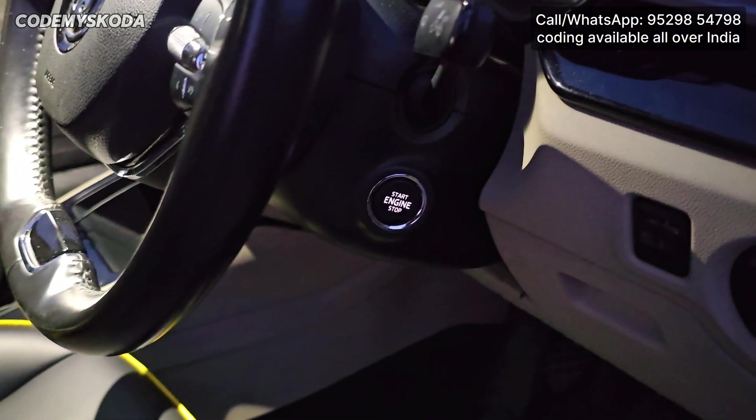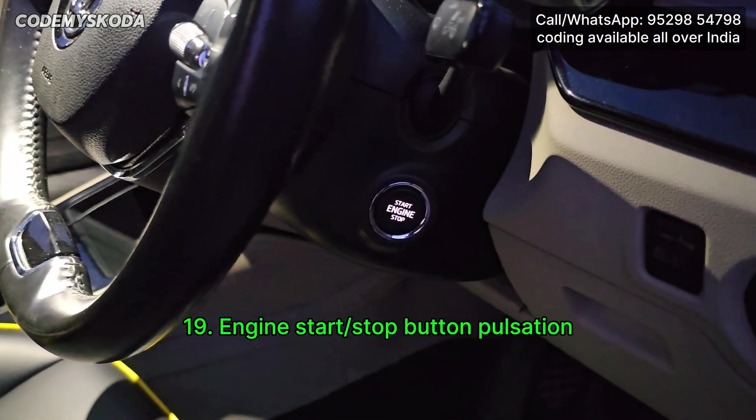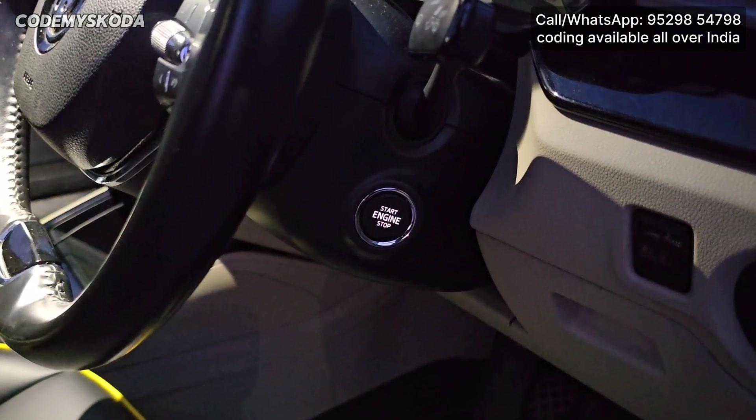This next feature is called Start Stop Button Pulsation. When the driver door is opened or the ignition is on, the Start Stop Button will keep on pulsating. Once the engine is started, the blinking stops.